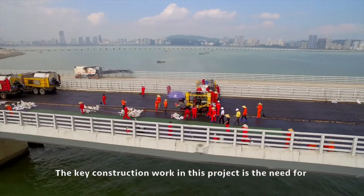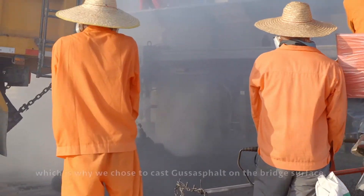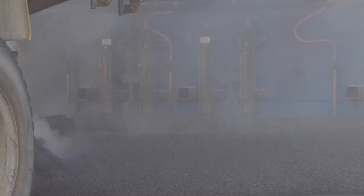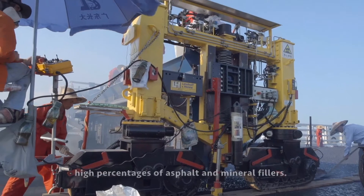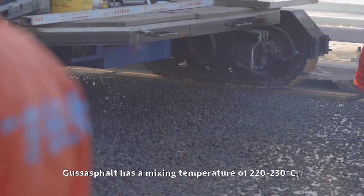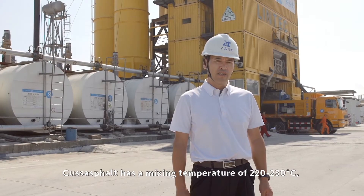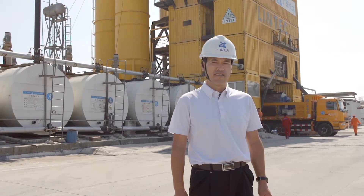The key construction requirement is the need for a waterproof and anti-rust deck preparation, which is why Gussasphalt was chosen for the bridge surface. Gussasphalt has the properties of high temperatures with high percentages of asphalt and mineral fillers, with a mixing temperature of 220 to 230 degrees Celsius and up to 30% added mineral fillers.